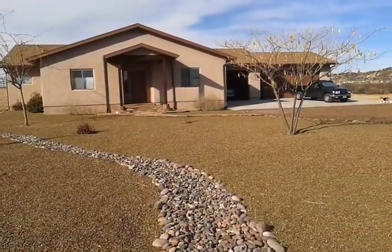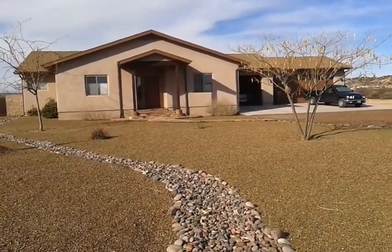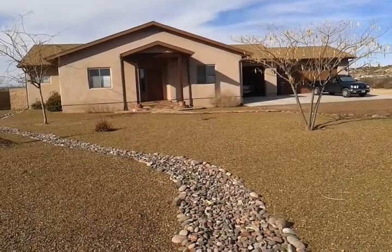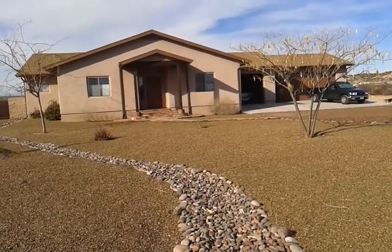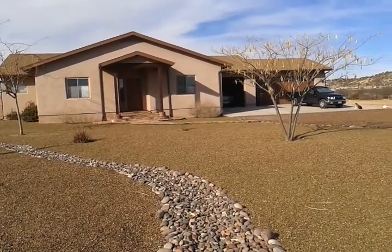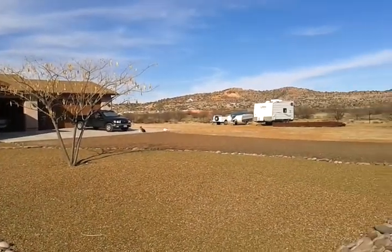Today is March 1st and I'm standing out on Russell Flats Road. This is an area off of Tissaw Road, and over beyond the roof of this house towards the west is the Verde Santa Fe subdivision, pretty far away.